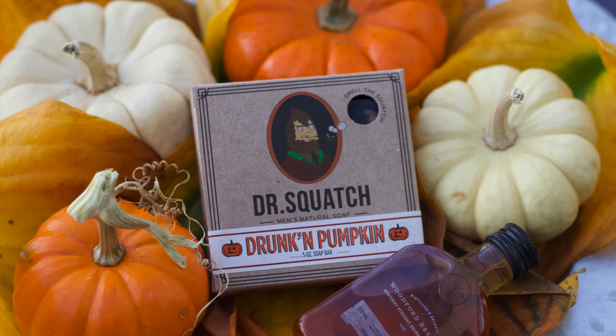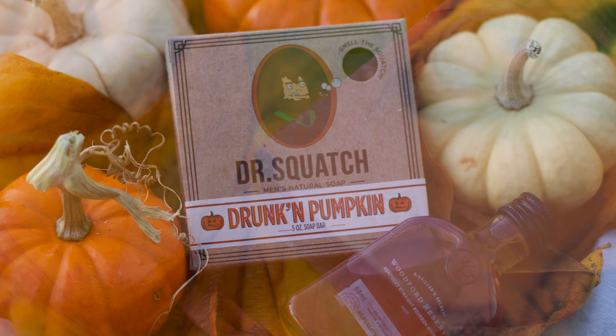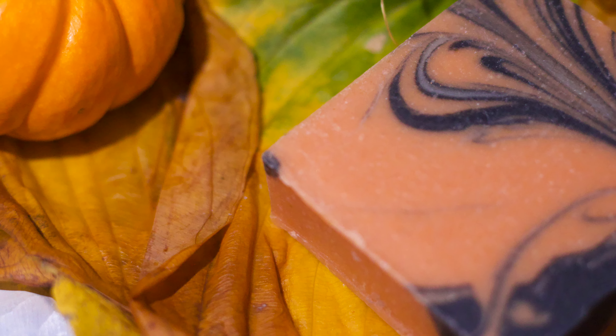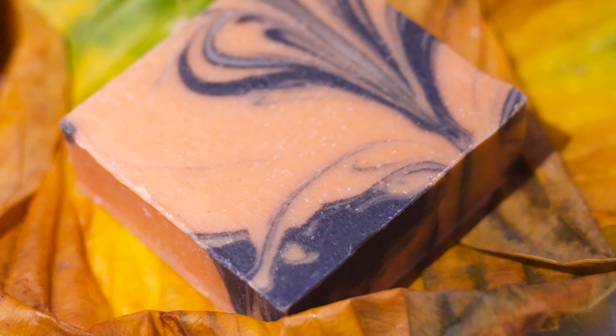We've now reached our final tier — the might-be-some-sort-of-god tier. These are bars that are not only perfect, but somehow go above and beyond. These are also our top 5 bricks, and I feel pretty confident in that. At 5 is the Drunken Pumpkin, another Halloween bar and a fan favorite. I think it's a better version of the Wood Barrel Bourbon scent-wise, ingredients-wise, and theme-wise. That fall-spiced cologne scent with a pumpkin edge is just one of the best out there. It's also got ingredients like pumpkin seed oil for an underrated clean. I really wish this bar got a re-release — even after all these years, the bricks I still have are going strong.